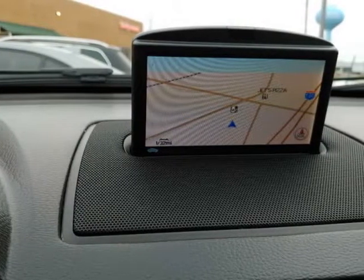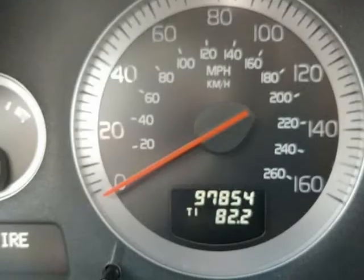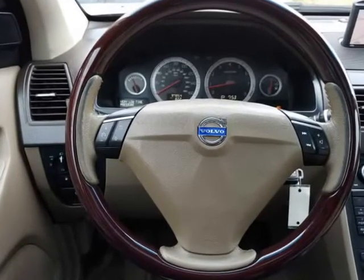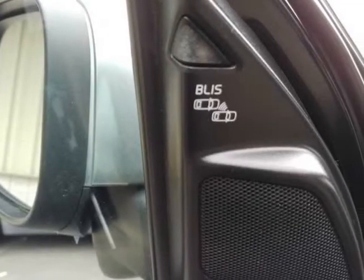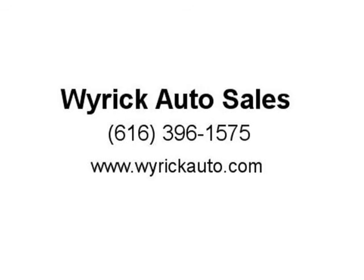Carfax Advantage dealer. Every vehicle comes with a vehicle history report. Serving West Michigan since 1968. Visit www.wyrickauto.com. 11275 Chicago Drive, Holland, Michigan 49424, 616-396-1575. 350 West Washington Avenue, Zeeland, Michigan 49464, 616-772-9726. Visit www.wyrickauto.com for complete information.